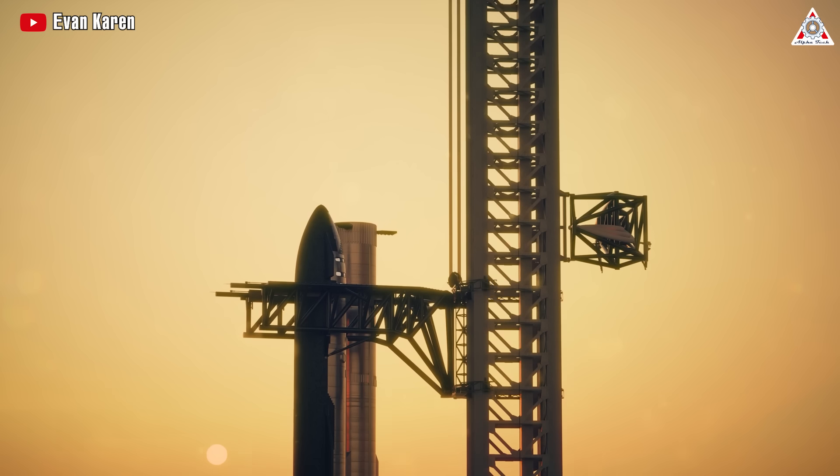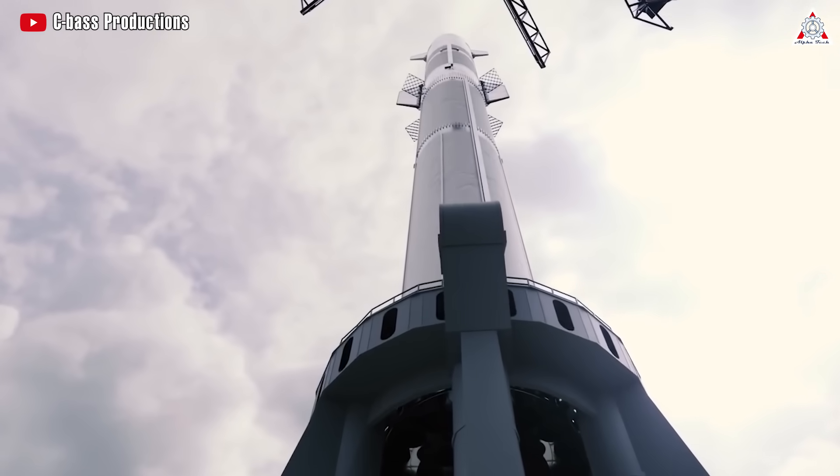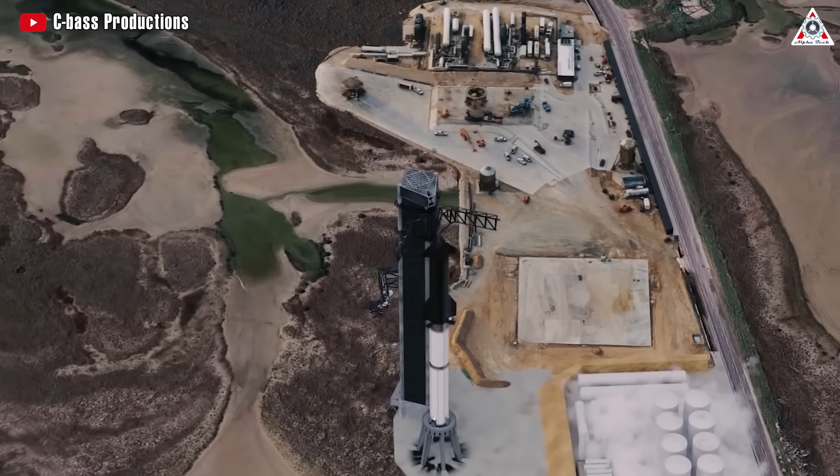So, how exactly will Starship go to the Moon? Let's find out everything in today's episode of AlphaTech.